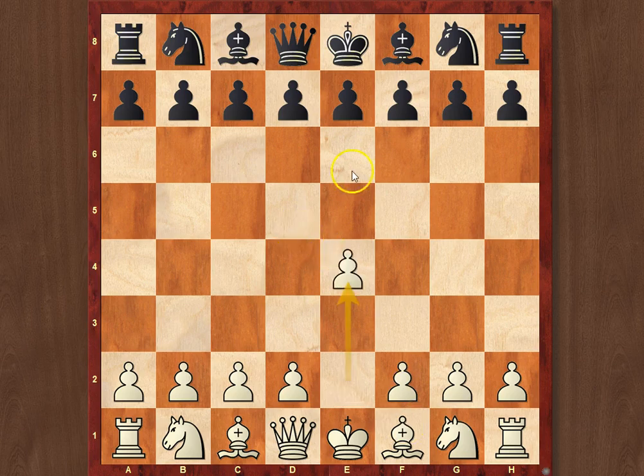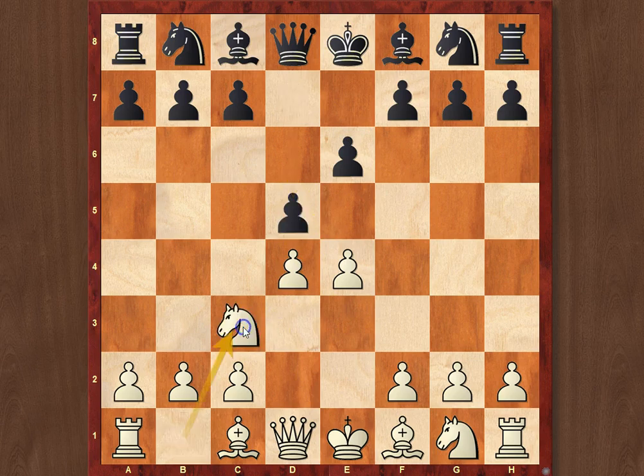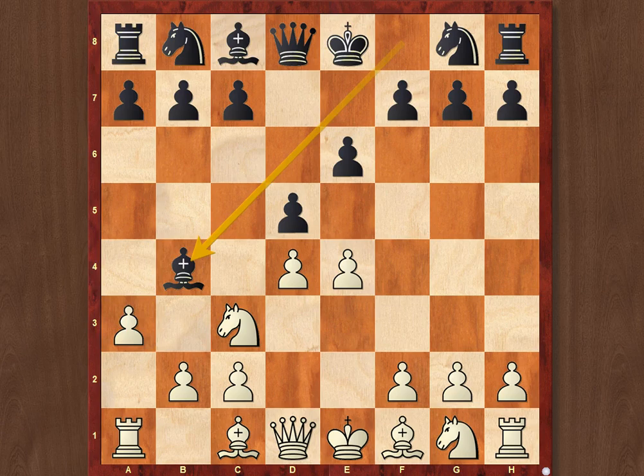They continued their arguments in the French Defense, once again Nc3, Bb4. As you remember, last time Botvinnik went e5, when the arising position became rather sharp very soon. Here he instead decided to stick with a slightly rare approach, namely pawn to a3.